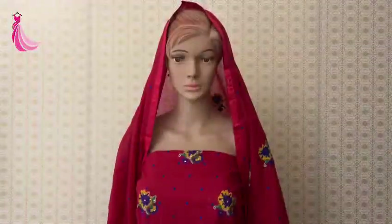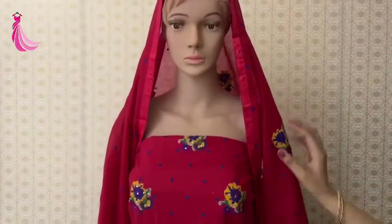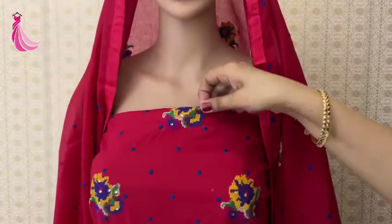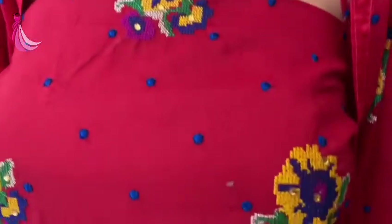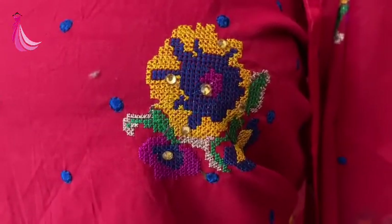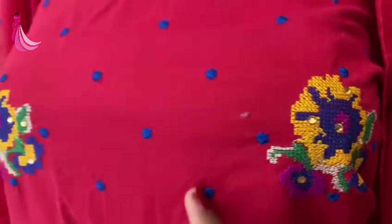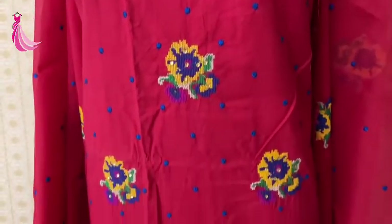Hello everyone, welcome to Dress Well Tiller. This is a very beautiful suit — you can see how beautiful it is. It is a cotton suit and it is covered in the whole suit. It is a very beautiful design and a very beautiful color.